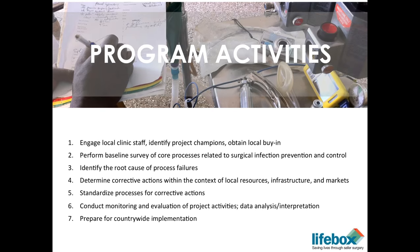The activities are as follows. We first engage local clinical staff and identify project champions from the disciplines of surgery, nursing, and anesthesia. We obtain local buy-in for the process. We do baseline surveys of some of the core processes that underlie infection prevention — around antibiotic delivery, the sterility of instruments, the integrity of the gowns and drapes, the cleanliness of the surgical wound and skin decontamination, and then sponge and swab counting. We then attempt to identify root causes of process failures and find locally relevant improvements to bring these processes into compliance with the checklist.